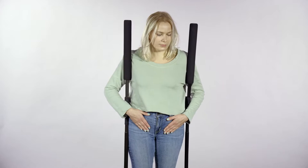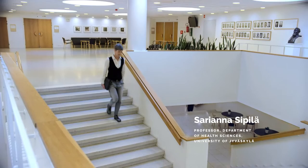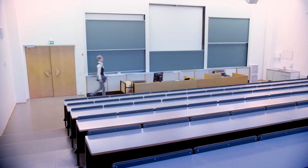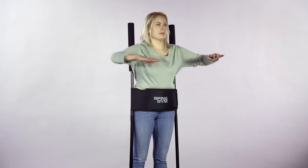Spine Gym is the outcome of years of research and development conducted by Europe's leading back specialists. The ability to control your posture and balance is absolutely crucial in performing all the actions that make up our daily lives, whether it's sports or just basic everyday tasks. Spine Gym is pretty amazing — it activates the deep abdominal muscles, which studies show are vital to back and core stability and health.